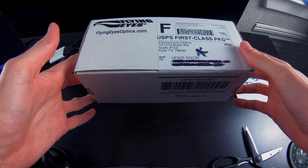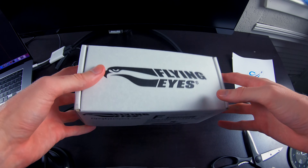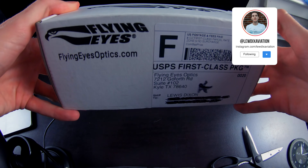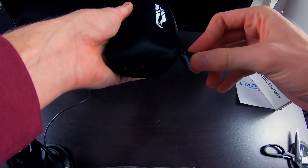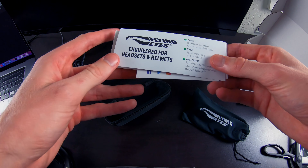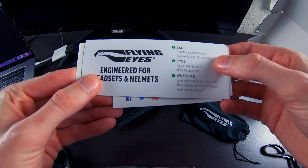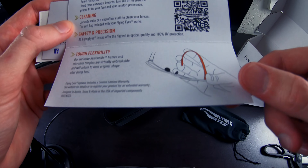Nicely packaged — this is their information if you're interested. The one I got is called the Kingfisher: engineered for headsets and helmets, flexible micro-thin temples, no noise leakage, no head pain — that's a huge one — and virtually unbreakable. I don't know why you'd want to break them while flying, but you can if you want.